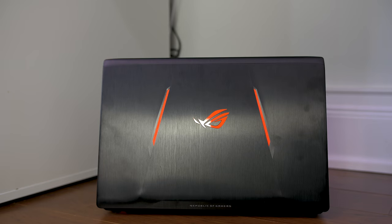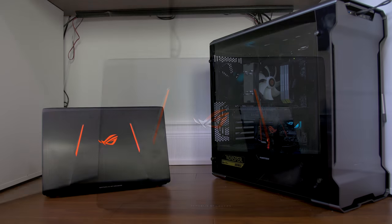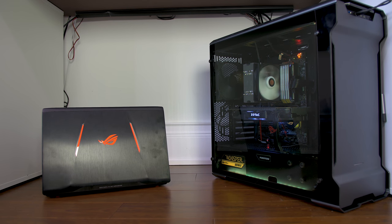Why are you guys under the desk? Actually, you know what, I don't want to know. But I do have a funny joke for you guys. Here it is: Why can't you play poker in the jungle? Because there's too many cheetahs. How can you laugh? That was awful.